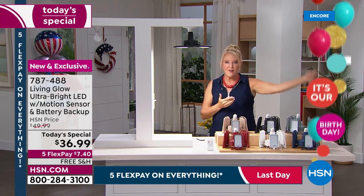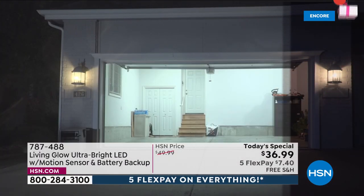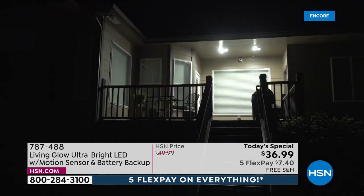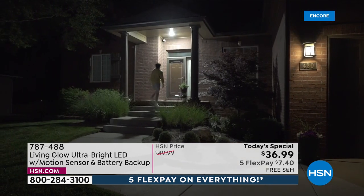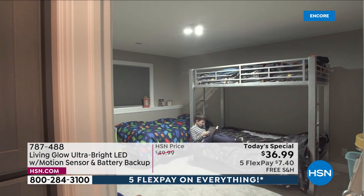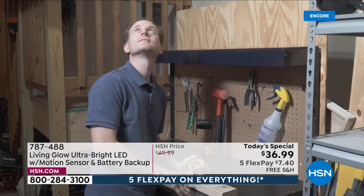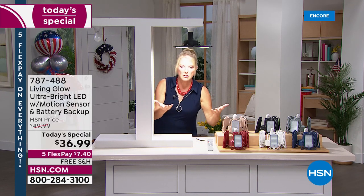The demo goes side by side showing just how impressive this lighting is — it fills rooms, garages, porches, and spaces completely. In a bedroom comparison, the after shot using Living Glow is dramatically brighter. There's no additional lighting used in those videos — that's literally all the light provided by this incredible Living Glow motion sensor system.